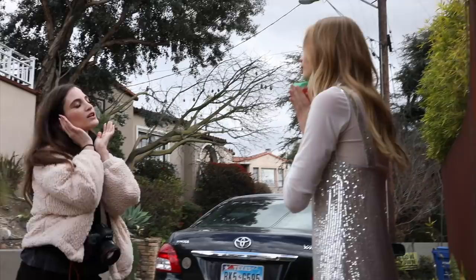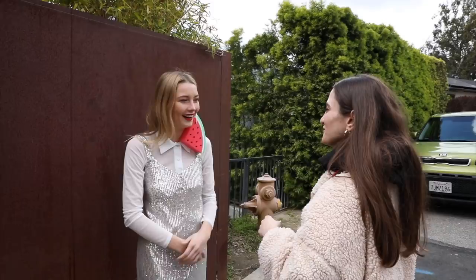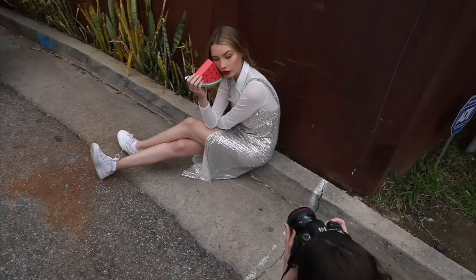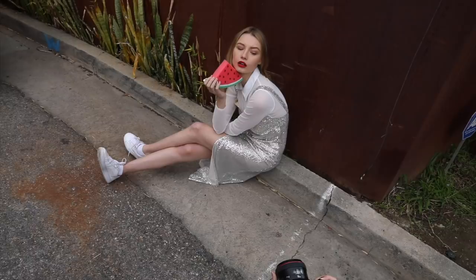They experiment further — trying to fit the watermelon around Noah's head or near her ear for an unusual look. Antonio reflects that he sometimes has too many ideas and needs to narrow them down, focusing on making the portraits flow together. He has Noah lift the watermelon with her chin up for the next shot.